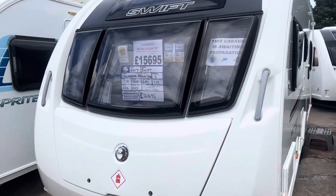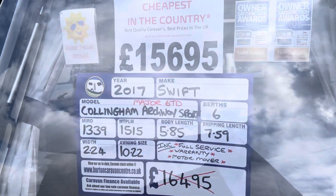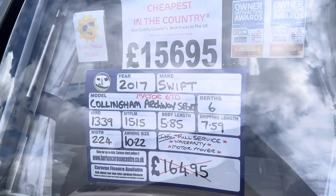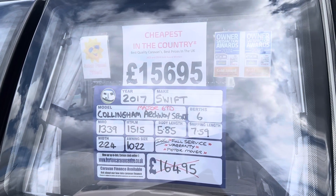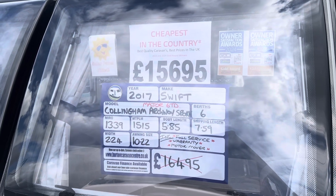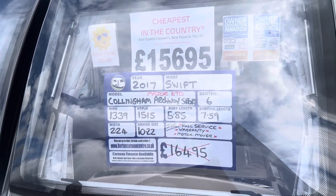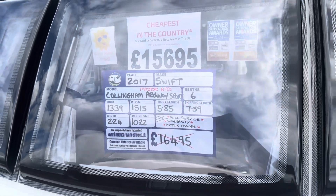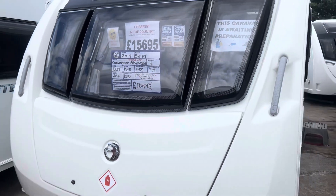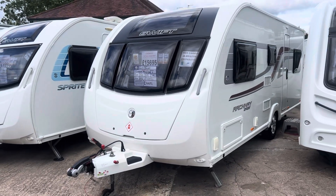Coming into stock yesterday, we have our 2017 Swift Cottingham Archway Sport, which is a dealer special based on a Sprite Major 6TD. On a single axle, it's a six-berth caravan with fixed bunk beds, 1515kg max tow weight and a total shipping length of 7.59 metres. It's priced at £15,695 — cheapest in the country — and comes included with a full service, valet, warranty and demonstration.